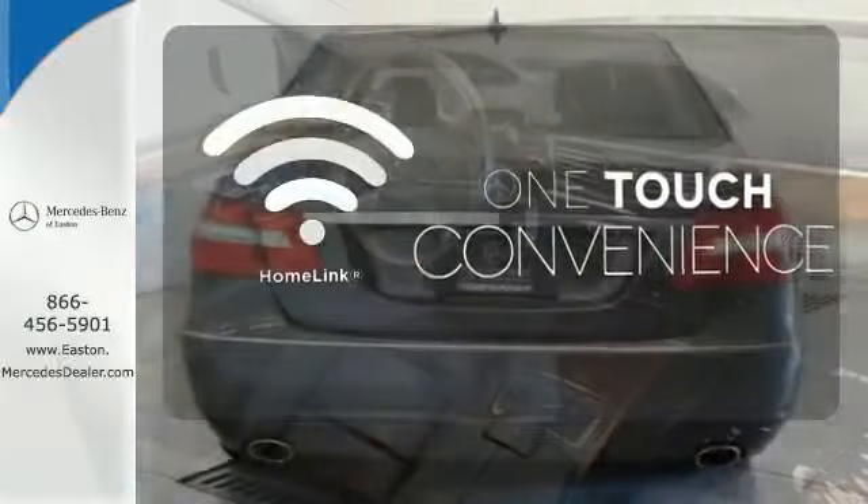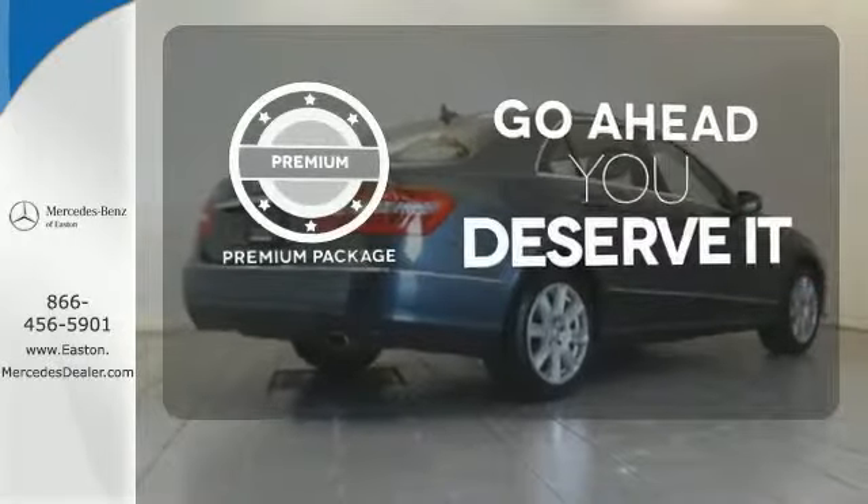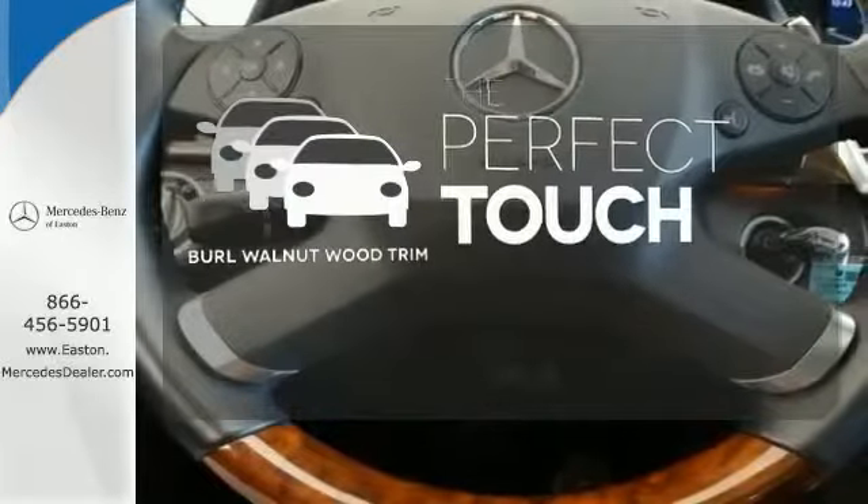With Homelink, one touch makes your arrival as welcoming as if you'd never left. For those who enjoy the finer things, the premium package is included for you. The Burl Walnut Wood trim complements the great-looking interior.